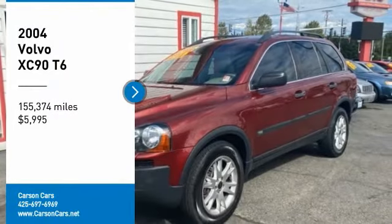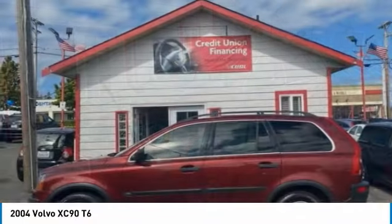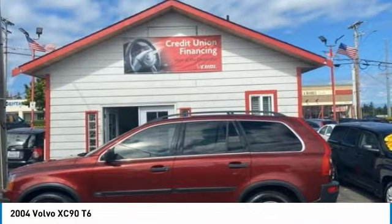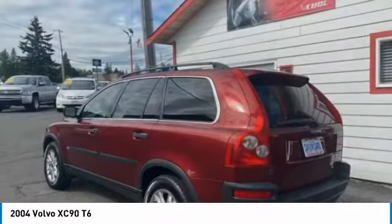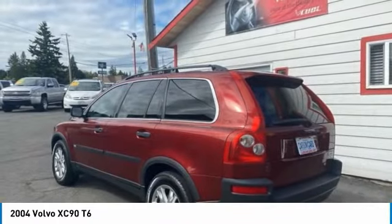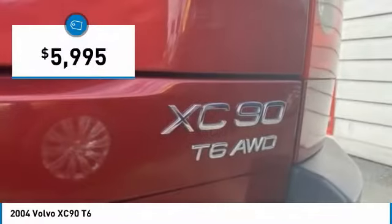Come test drive the 2004 XC90. The Volvo XC90 provides refined luxury with unrestricted pleasure on the side. Experience the Volvo XC90 from the inside out and see why you'll want to take everyone on tour. And it is priced below $10,000.